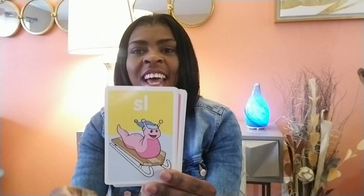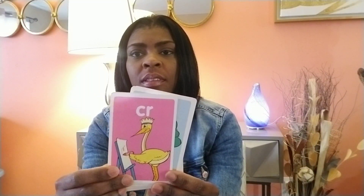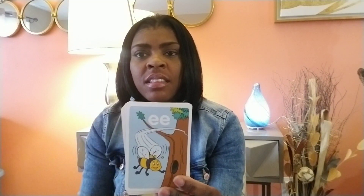FR says FR. AR says R. SL says SL. OR says OR. GL says GL. CK says K. BR says BR. CR says CR. TR says TR. ST says ST. SN says SN. NG says NG. EE says E. PL says PL. SN says SN — I know, there's two SNs. SP says SP.